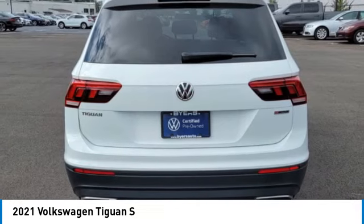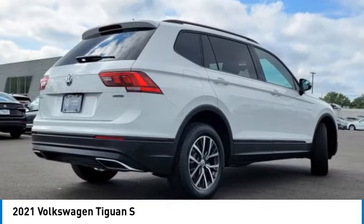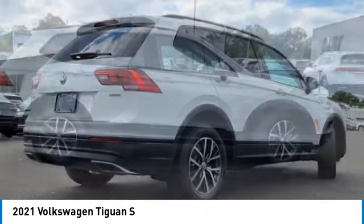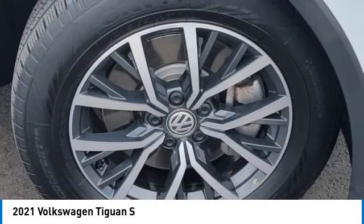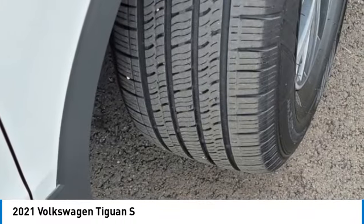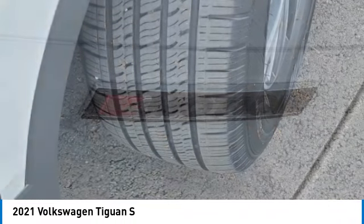Turbocharged, heated mirrors, all-wheel drive, aluminum wheels, rear spoiler, brake assist, traction control, stability control, daytime running lights, privacy glass. This beauty will make even your house keys jealous.